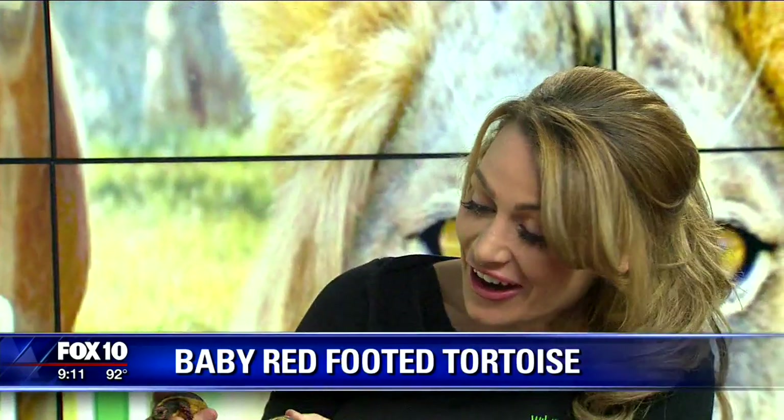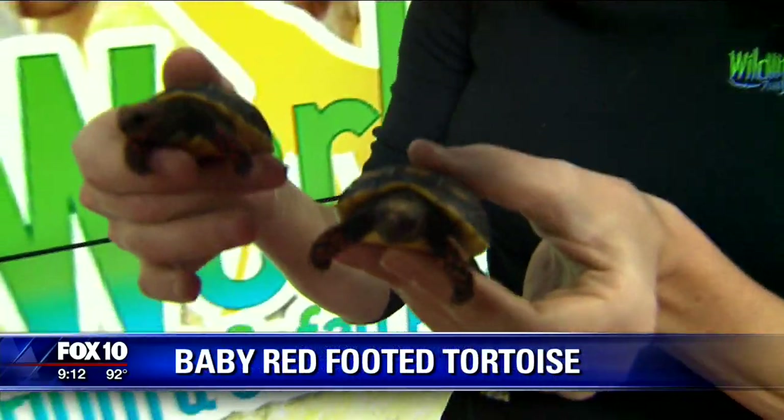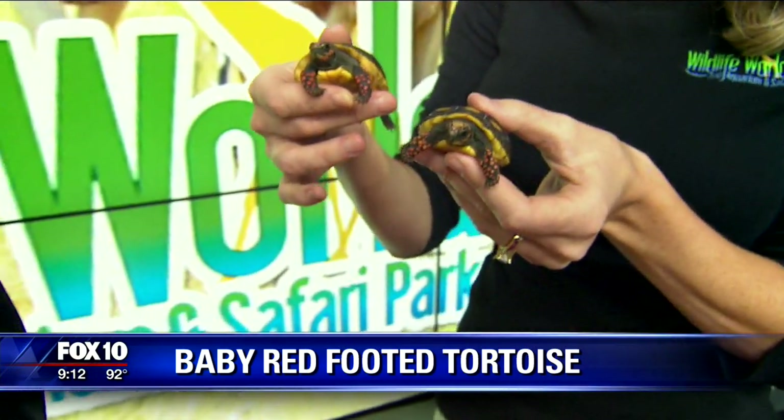They're red-footed. It's really easy to see how they get that name because when you look closely they do have that coloration, true to name, on their feet and on their head. When they're born they're very colorful, and as they mature the males stay very vibrant and the females do too, but the males tend to be a little bit more colorful than the females and a little bit bigger.